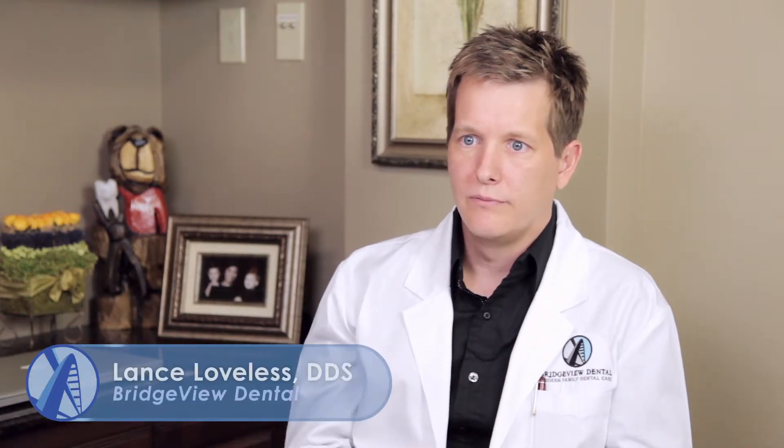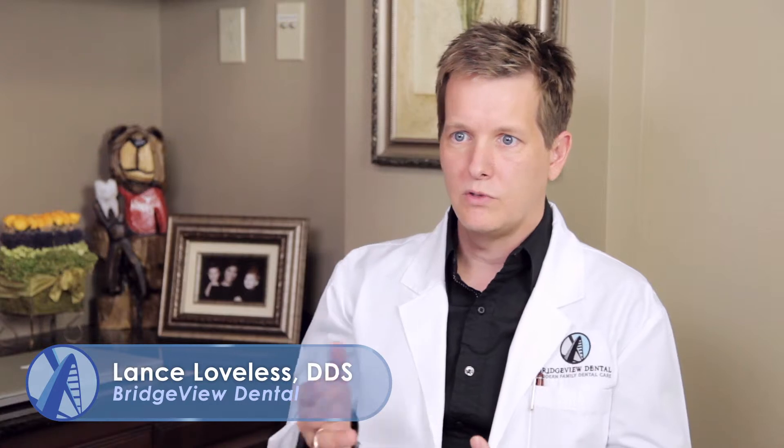Our practice is a general dentistry practice — we do everything. I like challenging myself; a lot of times I'll place my own implants. That's one reason why we have the 3D X-ray, so I can see three-dimensionally what the bone looks like and determine if we can get an implant in there.